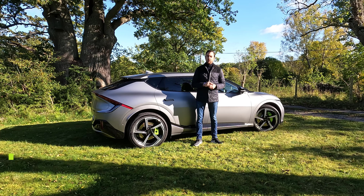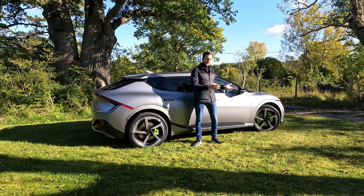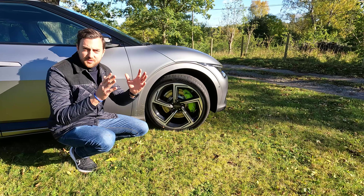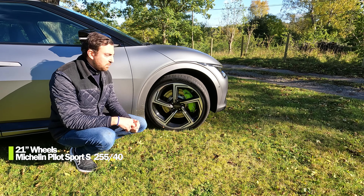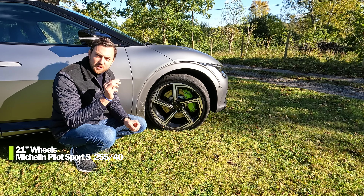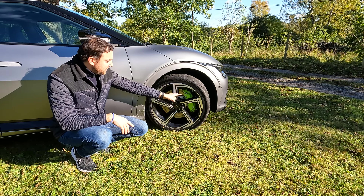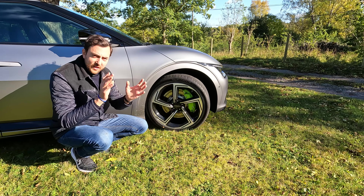It should do zero to 100 kilometers per hour in 3.5 seconds with a top speed of 260 km/h. This is a quick car but also seems fairly practical. It's equipped with 21-inch sport wheels and Michelin Pilot Sport 4S tires, 255/40 all around — a non-staggered setup — and it looks really good together with the lime green brake calipers, also standard on the GT version.